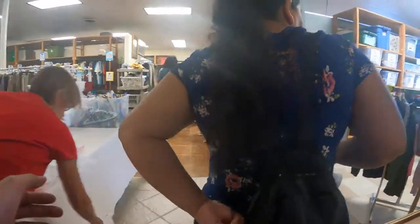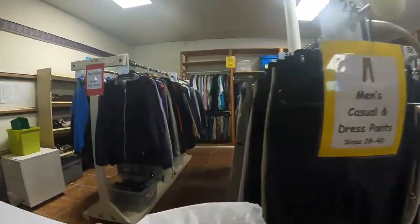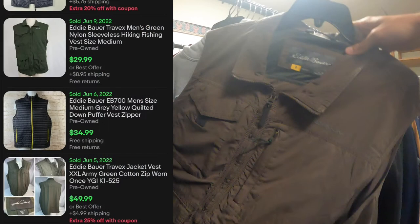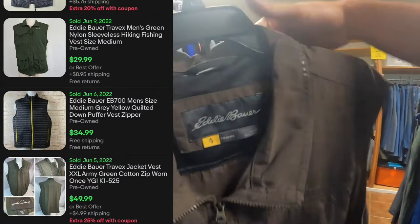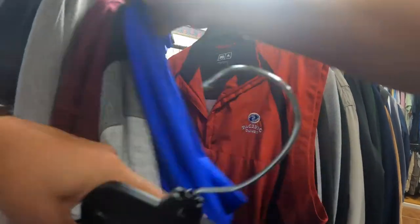Got an ice pack. Alright, so walking in here, Natalie gave me the layout and I knew to bang a left and go straight for the jackets. First find here is an Eddie Bauer hiking/fishing vest. I didn't know anything about it so I just put it in my bag to look it up later — and it was a pickup.